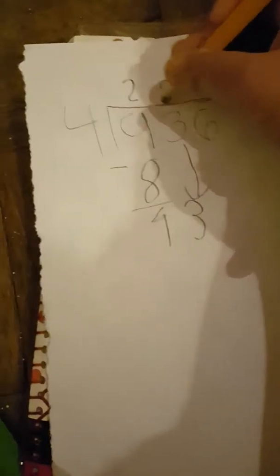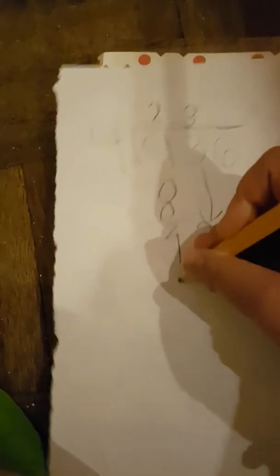4 divided into 13 is 3 — which makes 12. Then put down a 12. It's actually better when the number gets bigger — the bigger, the better, you know why?